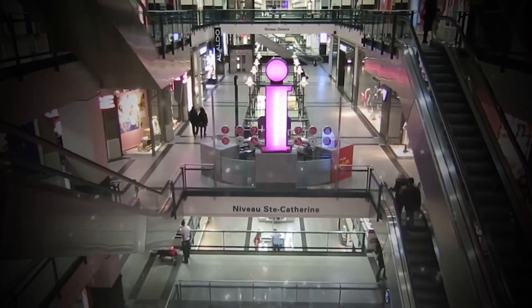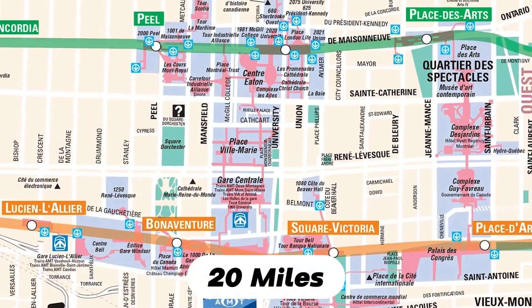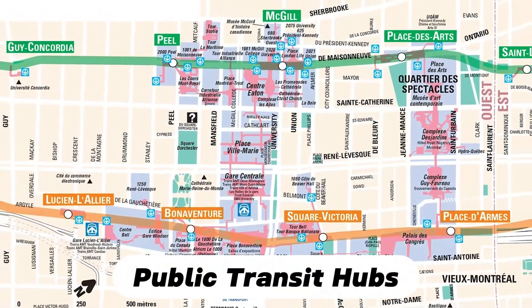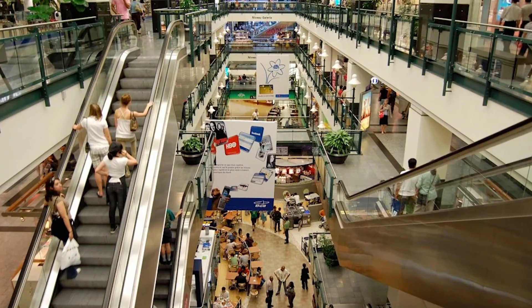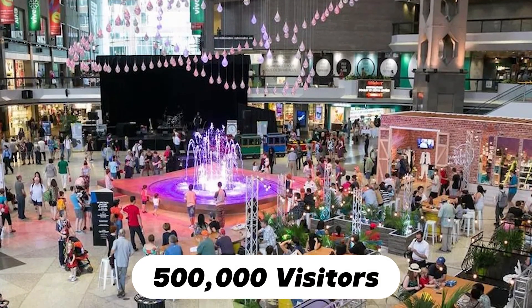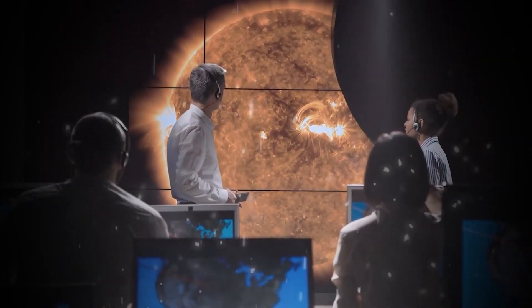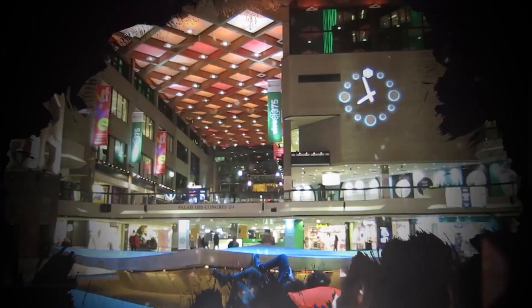Montreal's underground city, Reso, is a prime example of successful underground development. Spanning over 20 miles, this network includes shopping centers, offices, hotels, museums, and public transit hubs. Since its inception in 1962, it's become a popular tourist destination, attracting around 500,000 visitors daily. The climate-controlled environment provides a comfortable refuge from the harsh winters, proving that underground spaces can be both functional and attractive.